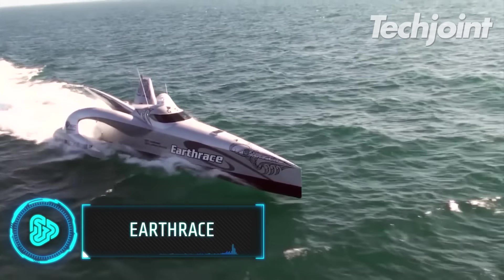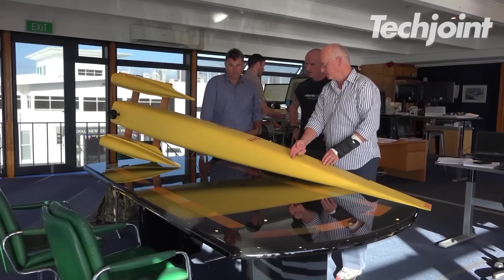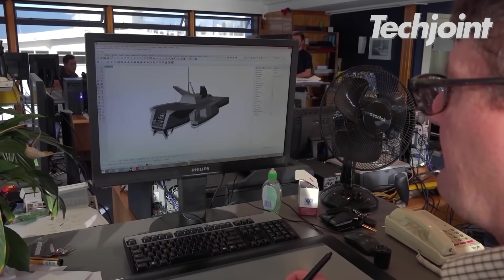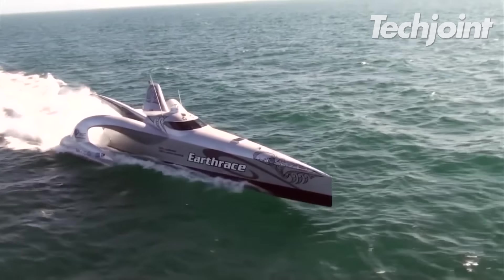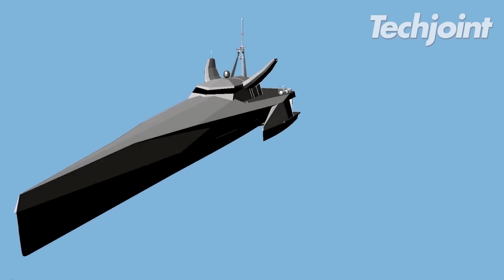Earth Race, a wave-piercing trimaran, was built to beat the world record for the fastest powerboat around the globe. The ship may run on conventional diesel fuel in addition to biodiesel. It featured water filters and other environmentally friendly components.